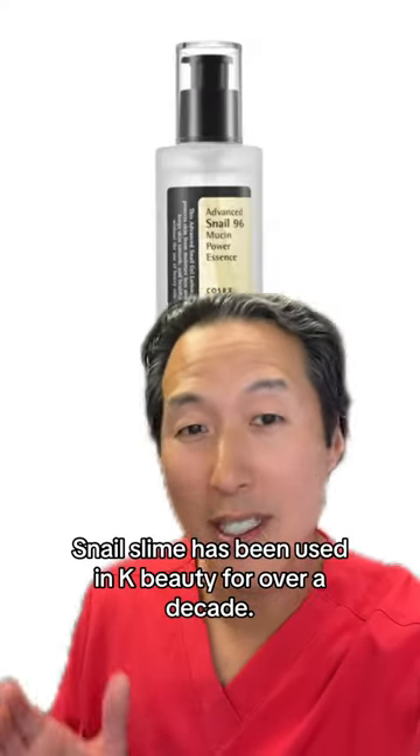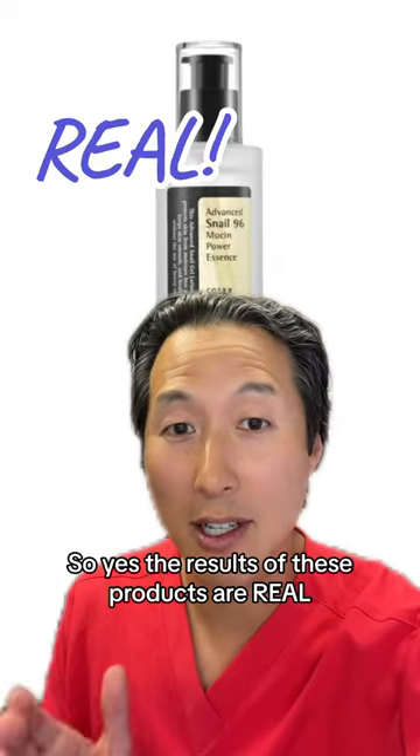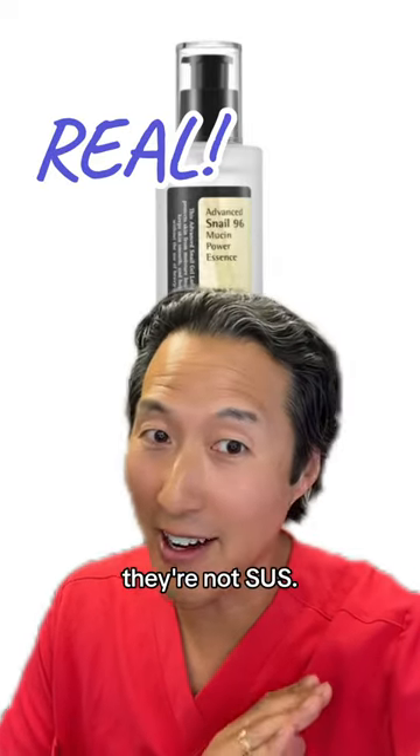Snail slime has been used in K-Beauty for over a decade, so yes, the results of these products are real — they're not sus.